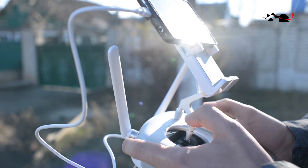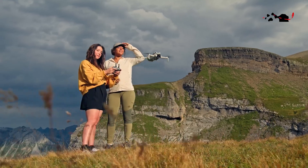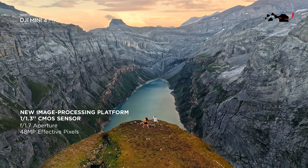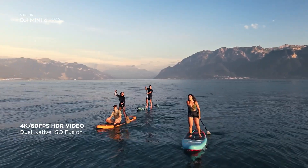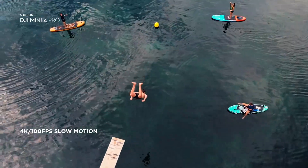At the heart of every drone lies its camera, the instrument that transforms fleeting moments into enduring masterpieces. The DJI Mini 4 Pro boasts a 20-megapixel Hasselblad sensor, a collaboration born from innovation and excellence. This powerful sensor captures stunning 4K video at up to 60 frames per second, ensuring that every movement and every detail is rendered with unparalleled clarity and fluidity.